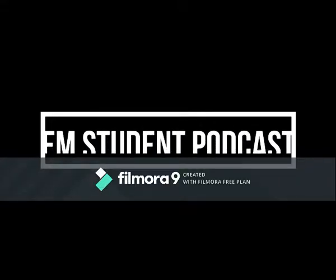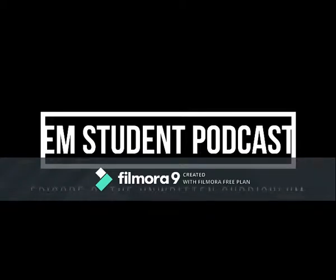This is the EM Student Podcast, aimed for students on their EM rotation, on their drive in to the shift. We'll cover high-yield topics and tips in 10-minute segments to get you a head start to succeeding in the ED. This is Brad and Peter, and we're back with another episode. Today's topic: the unwritten curriculum.